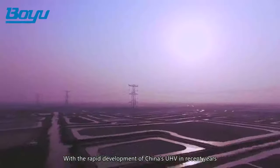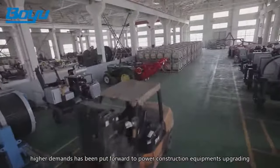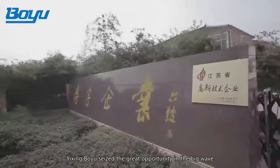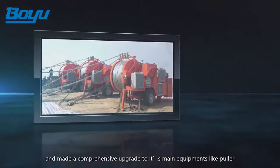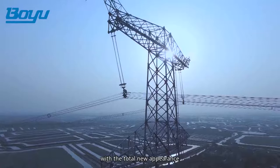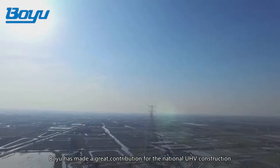With the rapid development of China's UHV in recent years, higher demands have been put forward to power construction equipment's upgrading as well as technical performances. Yixing Bouyu seized the great opportunity and made a comprehensive upgrade to its main equipment, including pullers, tensioners, pilot ropes, pulleys, and other main tools and accessories. With a total new appearance, Bouyu has made a great contribution to the national UHV construction.